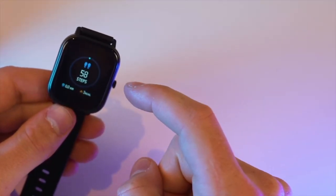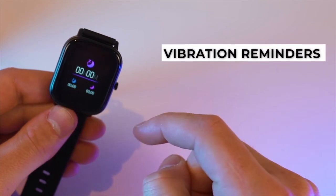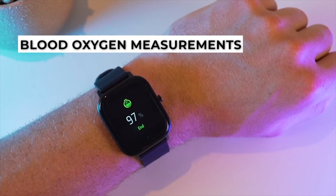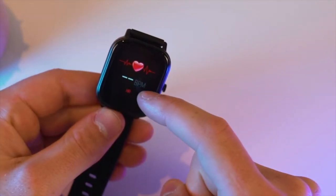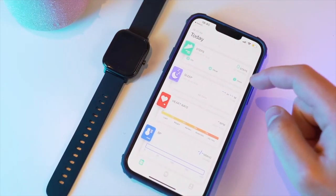The features you can expect to enjoy include one-click photos, vibration reminders, heart rate and blood oxygen measurements — something Colme found that not many of its competitors actually offered — while also automatically monitoring your different stages of sleep to give you a full breakdown in the app.